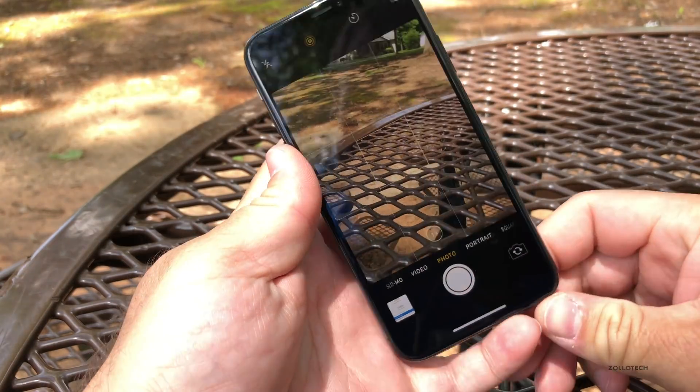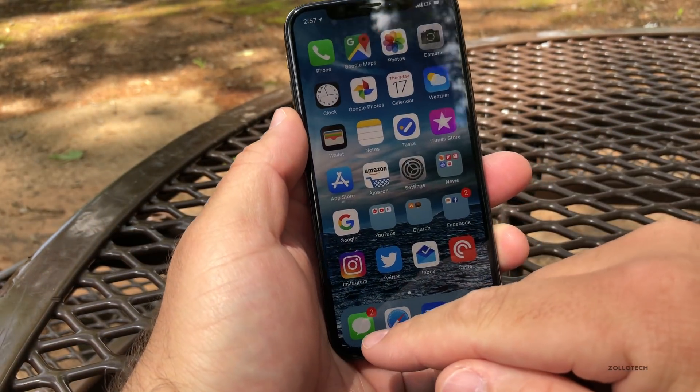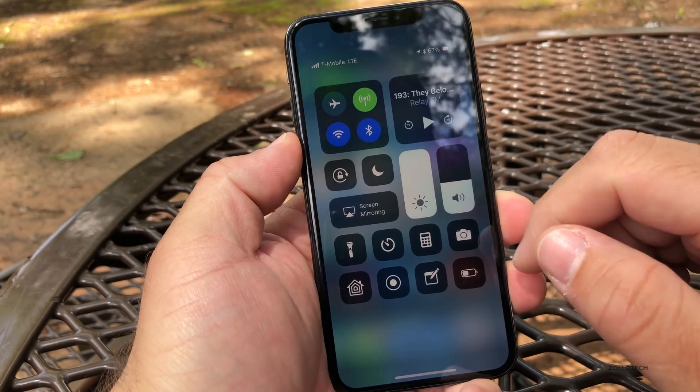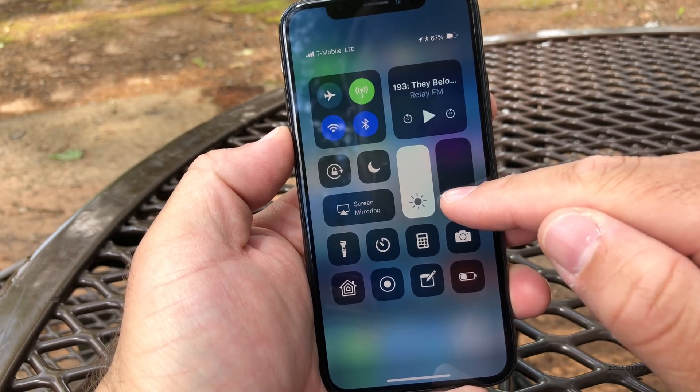There's nothing else new, although it feels very fast and fluid. 3D Touch is working great. The rotation bug that was here seems to be gone. They did fix the bug in Messages with those symbols, and the volume control down here is working properly — so everything seems to be working as planned.